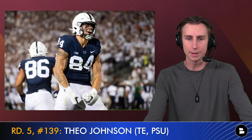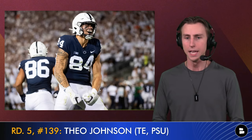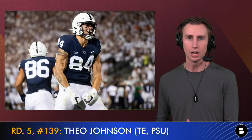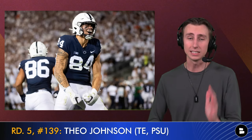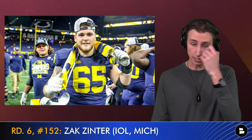In round five, we take tight end Theo Johnson out of Penn State — our second Nittany Lion of this mock draft. He's currently my number three tight end on my big board; PFF is a bit lower, which is why he's available in round five. He's a really good receiver and a good blocker. He might need some development behind Zach Ertz initially, but many top tight ends in the league were drafted on day three. If you can get Theo Johnson in round five, that's a hell of a steal — probably my favorite pick of the draft.